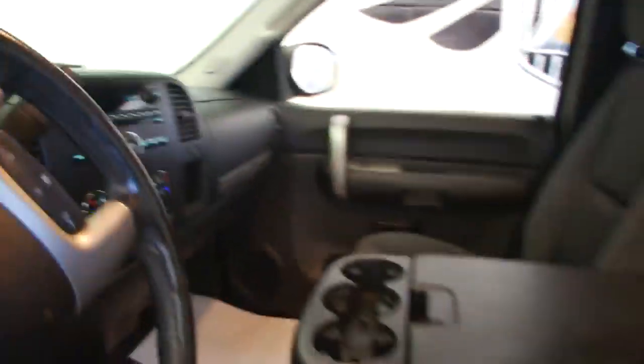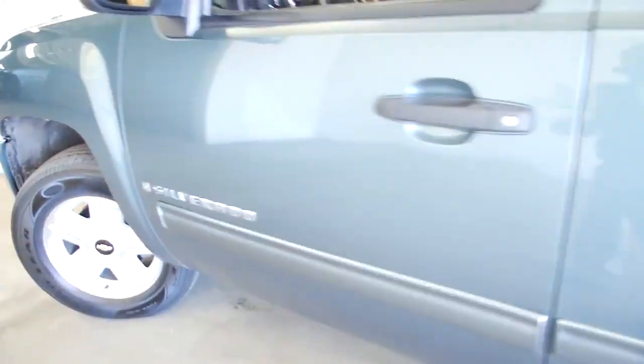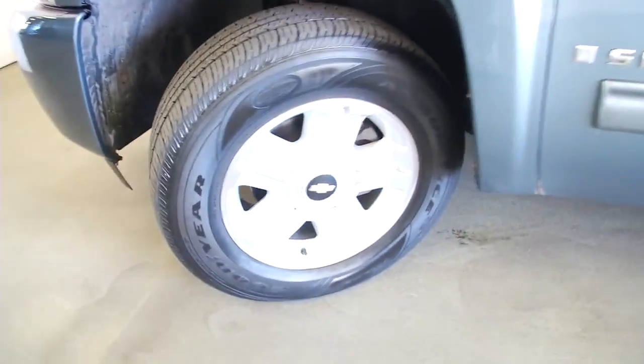OnStar is available with a subscription. Aluminum alloy wheels with plenty of tread on those tires.